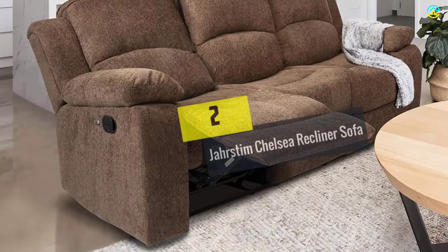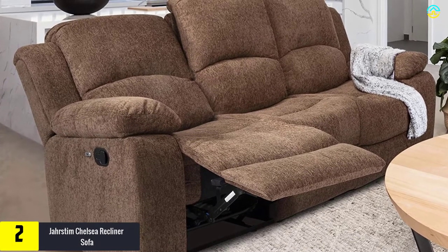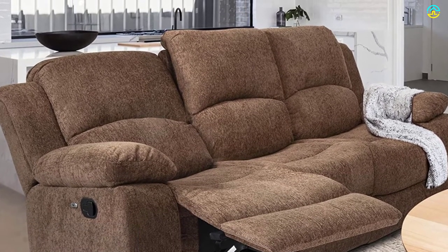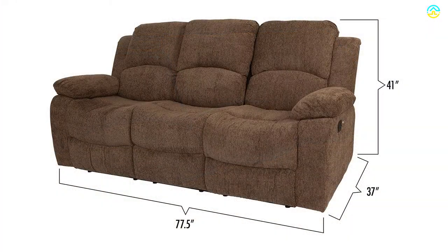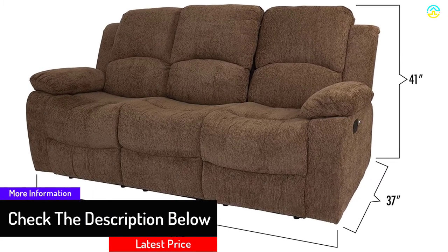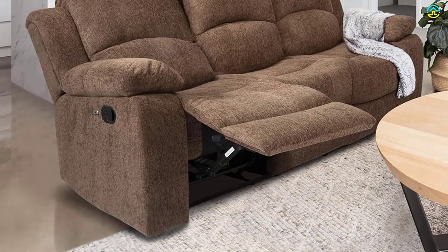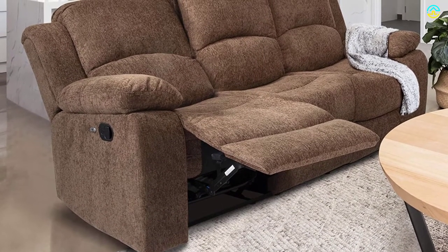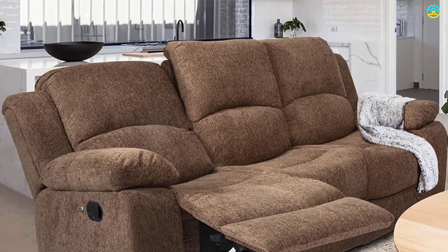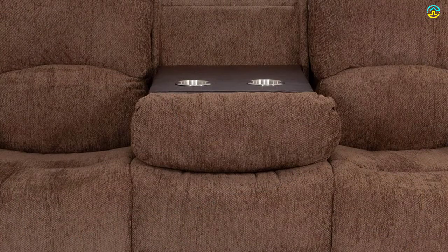At number two, we have the Jarstem Chelsea recliner sofa. This product is a top option for comfortable seating during intimate gatherings and movie nights with a partner. It features two recliner handles on each end that can be reached easily, allowing you to unwind after a hectic day. The two cup holders are made of stainless steel, and the unit boasts plush chenille fabric for extra comfort.